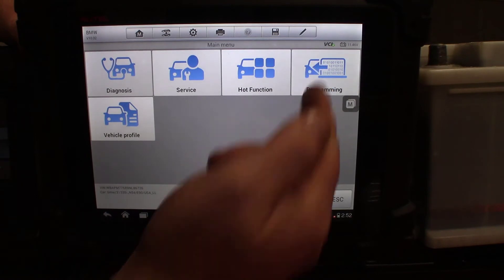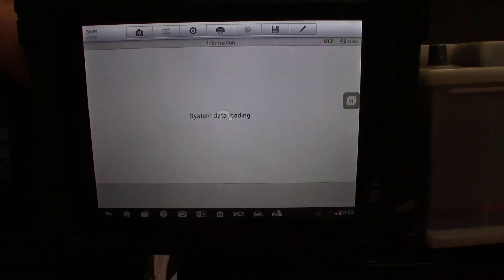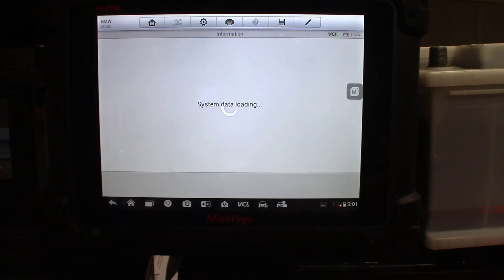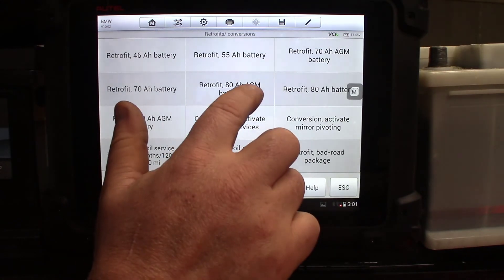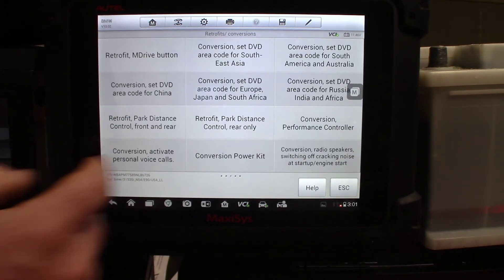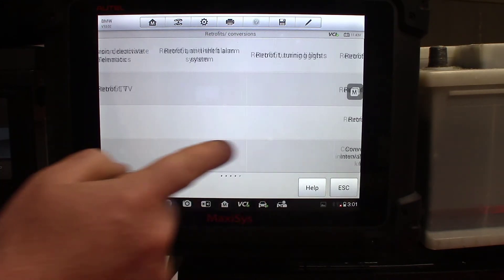Now we're into the modules, we're going to select Programming. It's going to identify again, we're going to click Yes. It's going to ask us if the controllers were replaced. I didn't replace any controllers, I just replaced the battery, so we're going to select No. Now we're going to go to Retrofits and Conversions. Here are all the options for the battery conversions that we're going to do. You'll notice there are a lot of options when it comes to Retrofit and Conversion, but not all of them are battery, so we want to focus on the page for batteries, which is the first one.